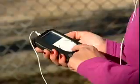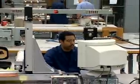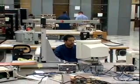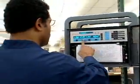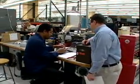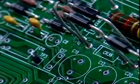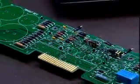From space travel to the MP3 player you use while jogging around the block, electrical and electronics engineering technicians help to keep our high-tech world running. Many of our modern-day marvels wouldn't be possible without them. These technicians work under the direction of electronics engineers. They assist in the designing, developing, testing, and manufacturing of electrical and electronic equipment.